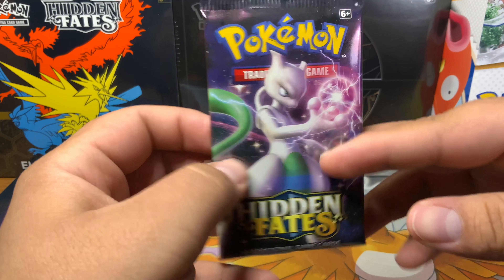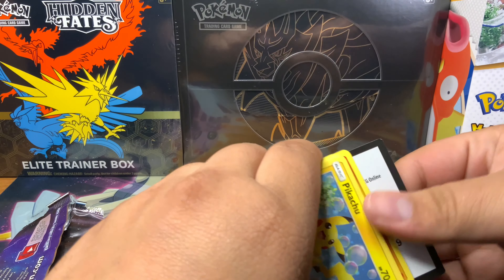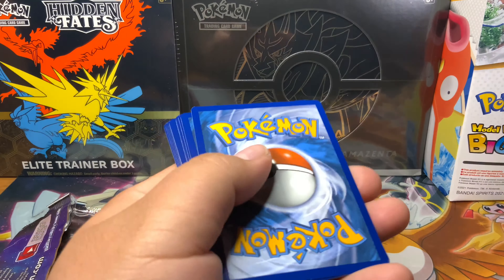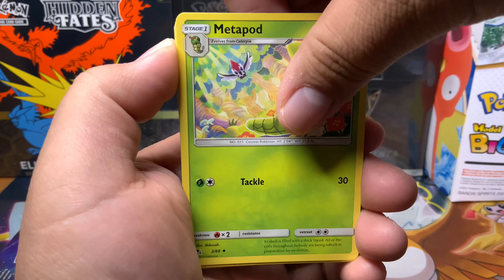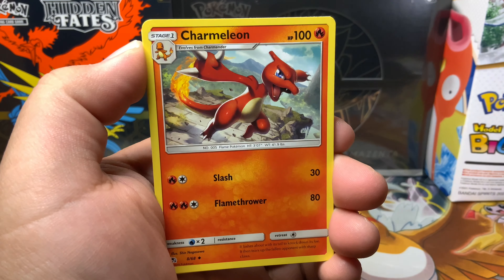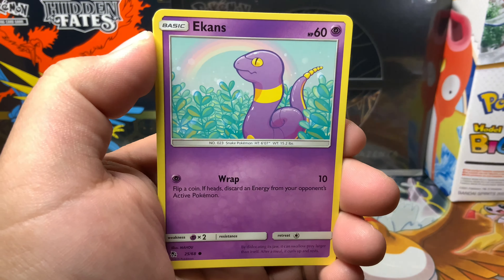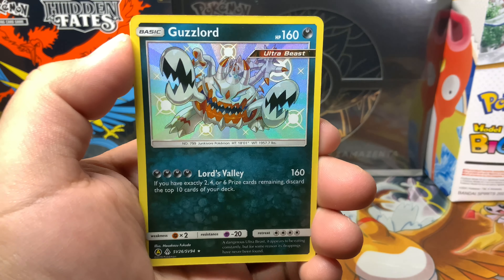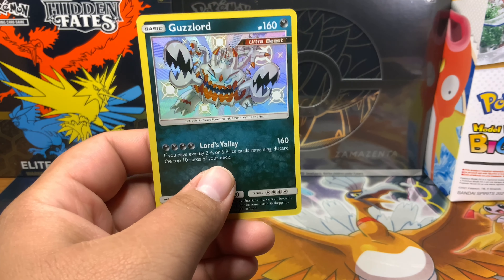Let's get into what everybody's here to see — these packs. Let's start off with the Mewtwo pack. There's a code card. Let's see what we got: Water Energy, Metapod, Sabrina, Suggestion, Charmeleon, Pikachu, Jigglypuff, Ekans, Koffing, Cubone. Oh snap — a shiny Guzzlord! And then an Arbok with Jessie in the background — pretty sweet! Okay, first hit of the day, we got a baby shiny.